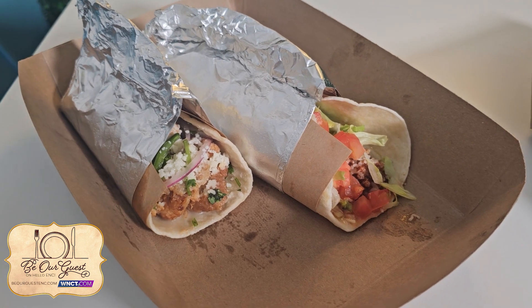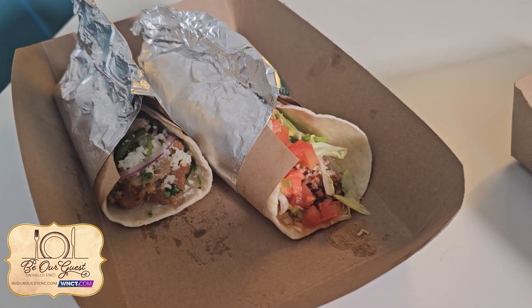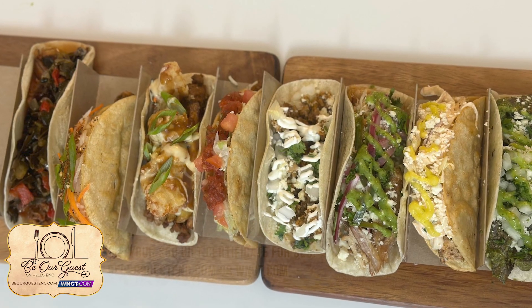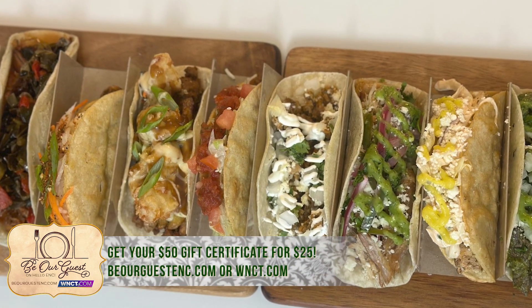Starting off, we've got a couple of our tacos. We use either our hand-pressed flour tortilla, our crunchy tortilla, or just a corn tortilla. All of our meats are available in all of our tacos. We use pork belly carnitas, chimichurri hanger steak, ground beef, beyond beef, blackened shrimp, and mahi.